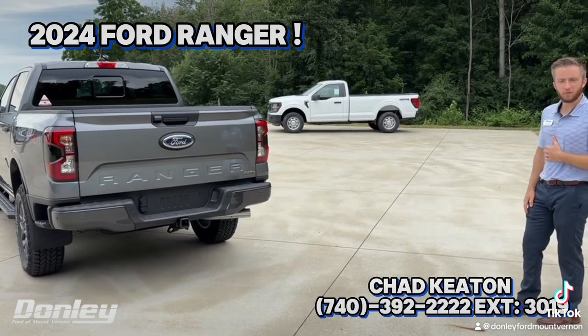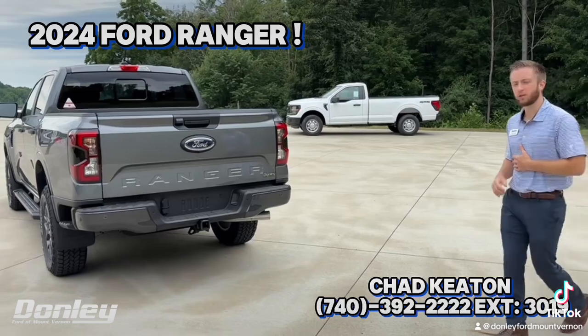So that's just some of my favorite features of the redesign on the outside. Let's go ahead and pop in and take a look at the inside.